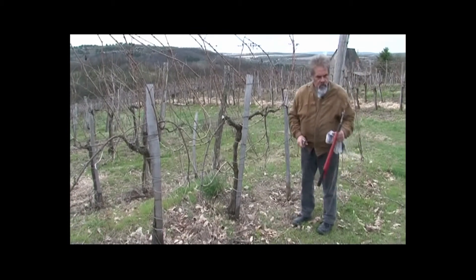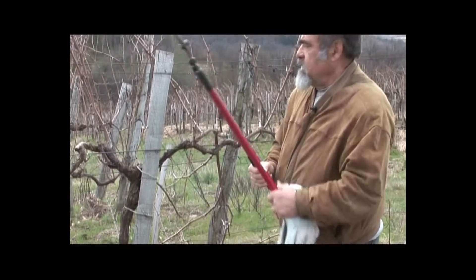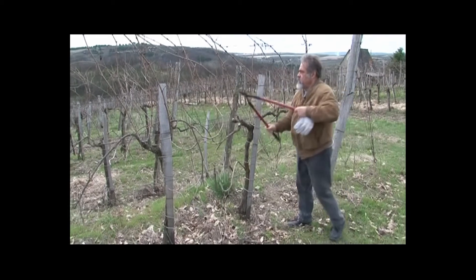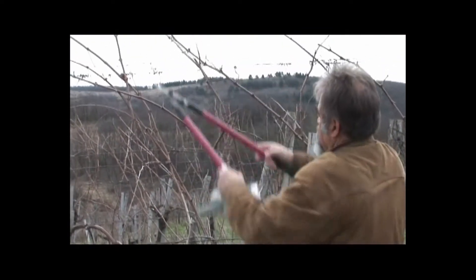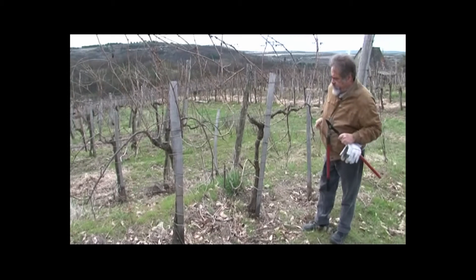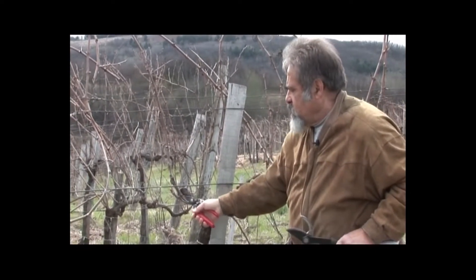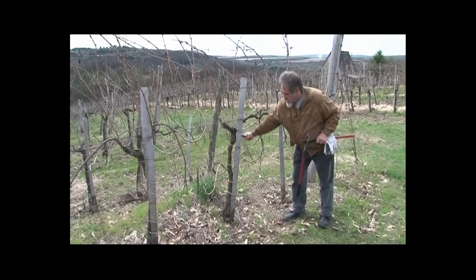Néhány mondatot a szerszámokról: ez egy karosolló, amelyikkel a vastagabb részeket lehet levágni. És ugye van a kézi metszőolló, amelyikkel a vesszőket elvágjuk. Tehát a metszést ezen az oldalon el is végeztük: a cseren meghagytunk egy kétrügyes ugart és egy 10-12 rügyes termővesszőt. Ugyanezt el lehet végezni a másik oldalon is.